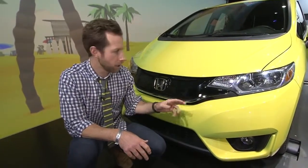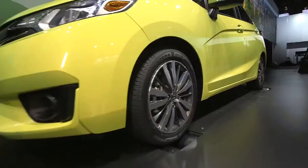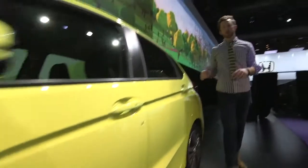The first thing you'll notice about the 2015 Honda Fit is the more aggressive front fascia with a unique grille and headlight design. With new 16-inch wheels and a more aggressive character line, the Honda Fit feels a little more sporty.